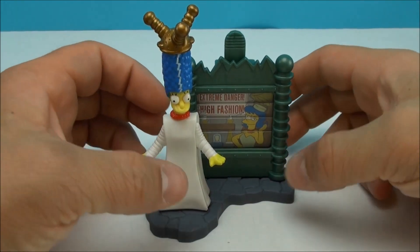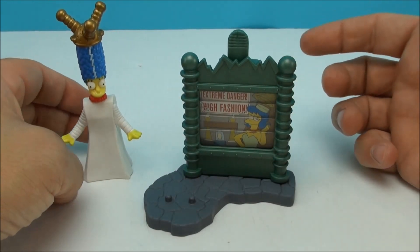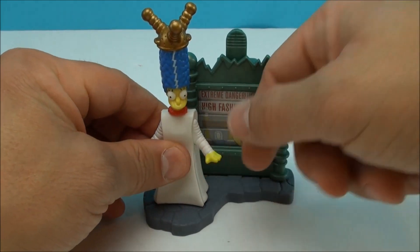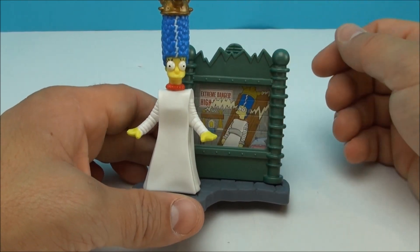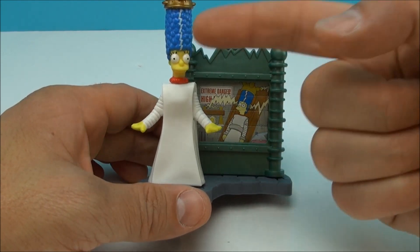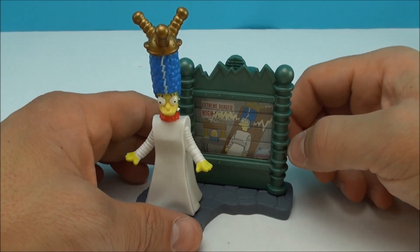Next, we have Marge, and all of these figures do come off, so if you don't want to use all that, you have a little standalone monster-themed Simpsons figure. That is really cool. This one's got Extreme Danger, High Fashion, and then you push it down — Extreme Danger, High Voltage. Look at that. She's getting zapped, and look at that streak in her hair. That giant blue plume of hair.